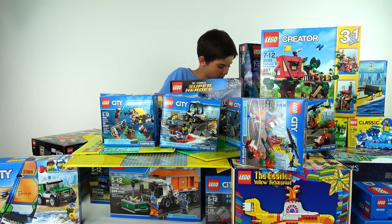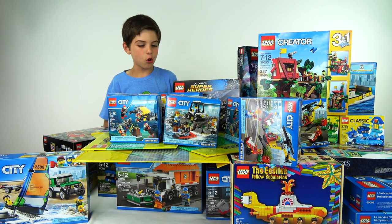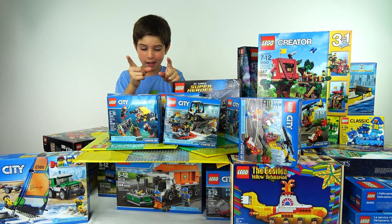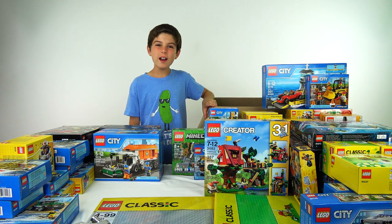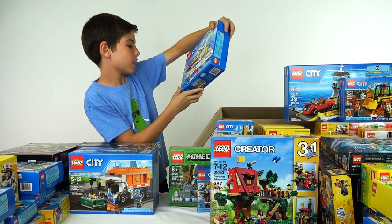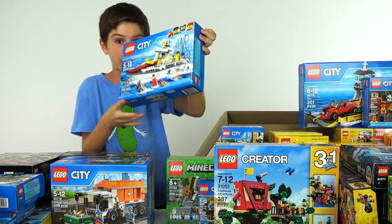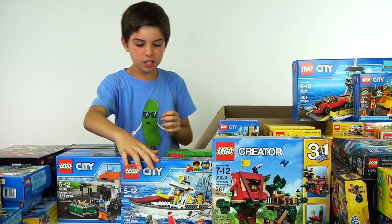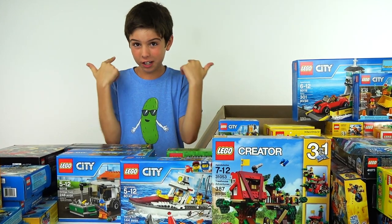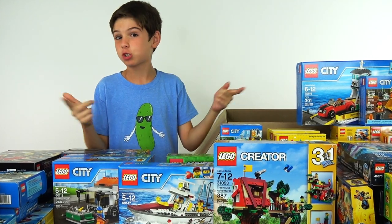All right everybody, I'm actually going to have to put this pirate ship back because we're running out of room again. So I'm going to quickly clean up and organize and then I'll be right back. All right everybody, we're done organizing again. Let's see what we get — we've got the fishing boat. That's a very cool looking boat right there, I really like that.